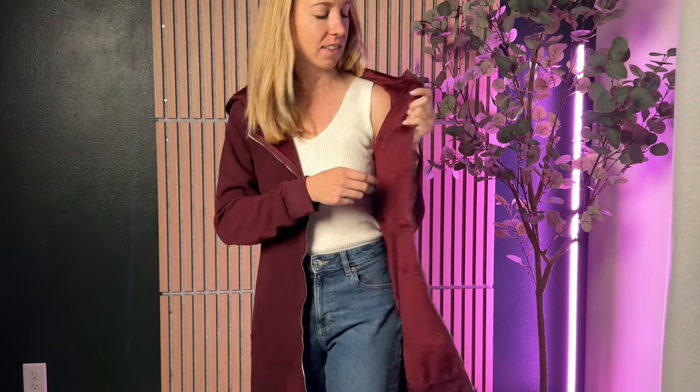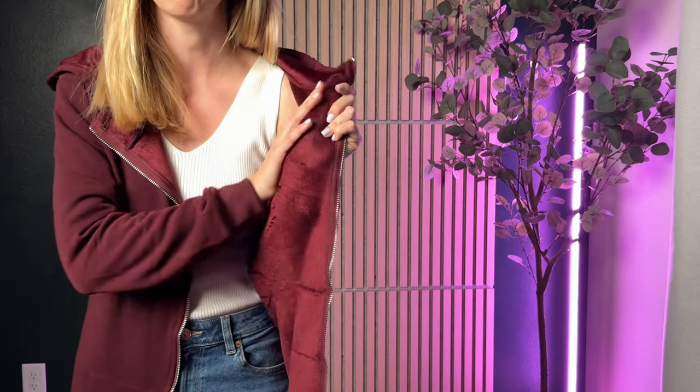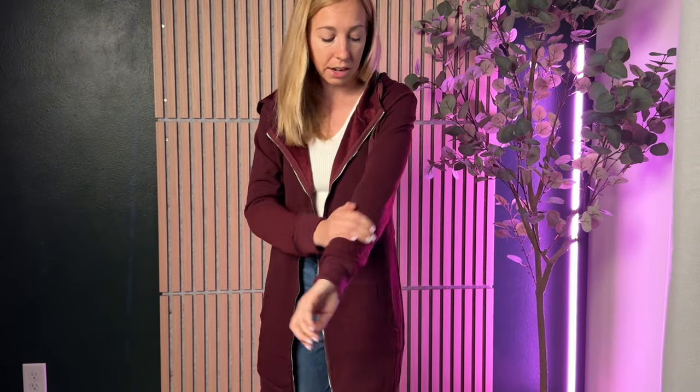This is such a cozy sweatshirt — the moment I put it on I was like, oh, I'm gonna wear this all the time. The inside material is this really soft, velvety, fleecy material which I love. On the outside it's just a normal sweatshirt material, so honestly it's cozier on the inside than it is on the outside.